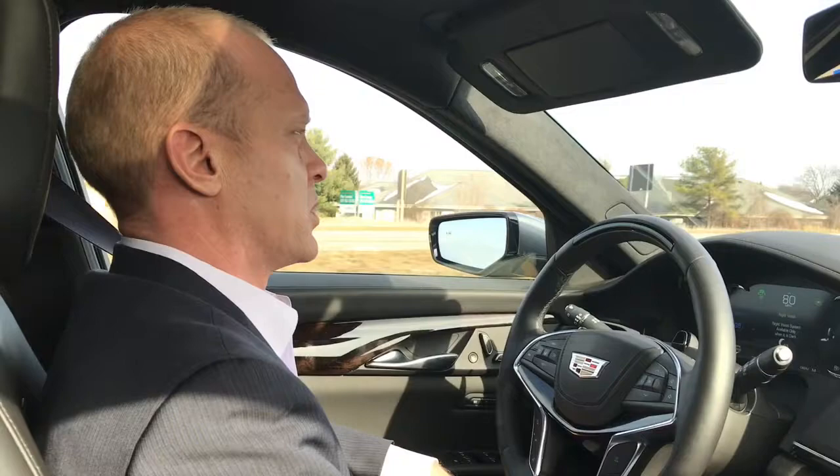This is the future. This has been a nice little demonstration of Super Cruise.